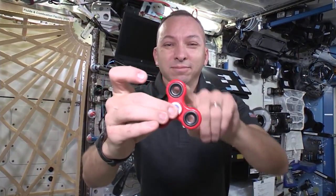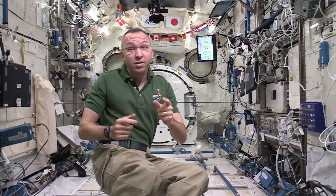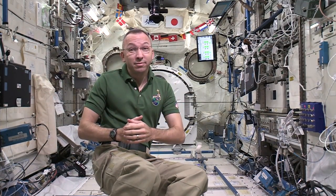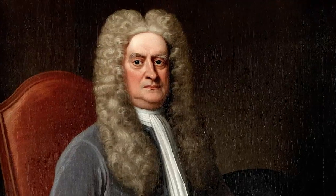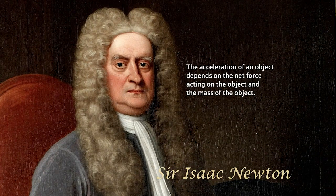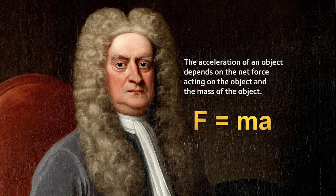Hello, everyone. I'm astronaut Randy Bresnik, living and working aboard the International Space Station. On the space station, we live in a microgravity environment. Do you think the laws of physics will hold up? Let's go find out. The acceleration of an object depends on the net force acting on the object and the mass of the object — F equals MA.